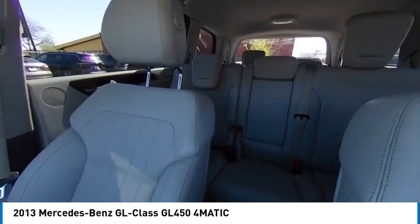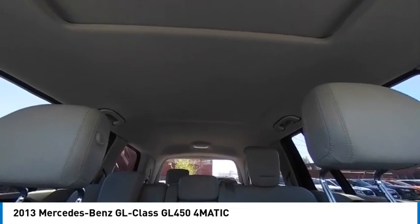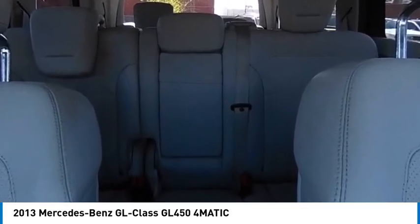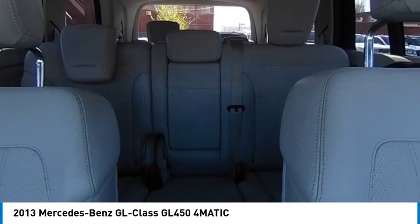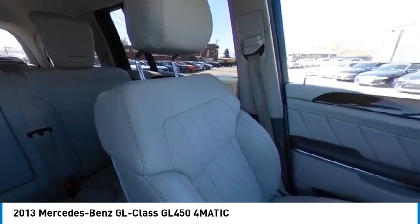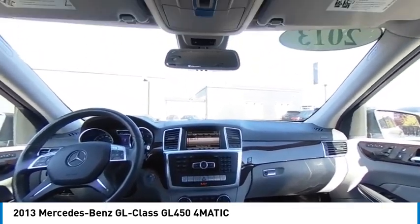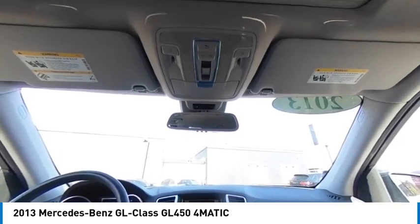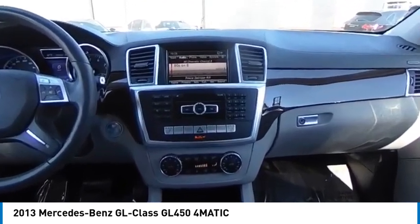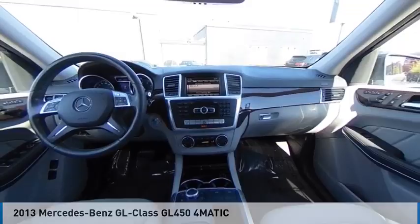A vehicle like this doesn't come along every day. Come in and get it before someone else does. You'd love the price — seriously!